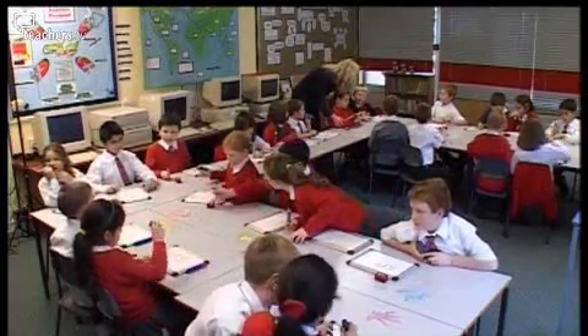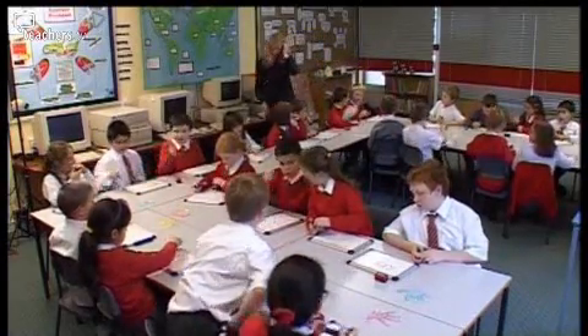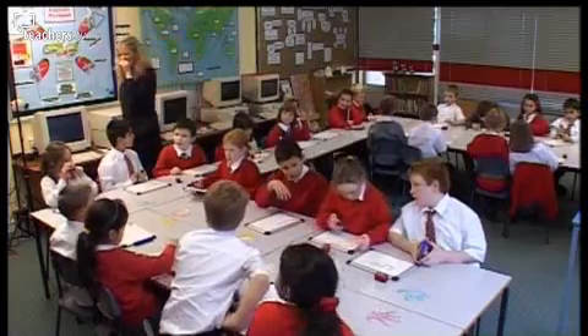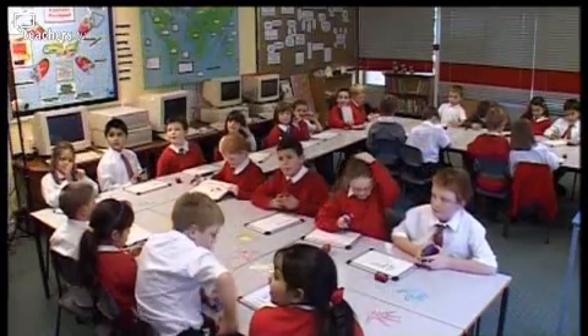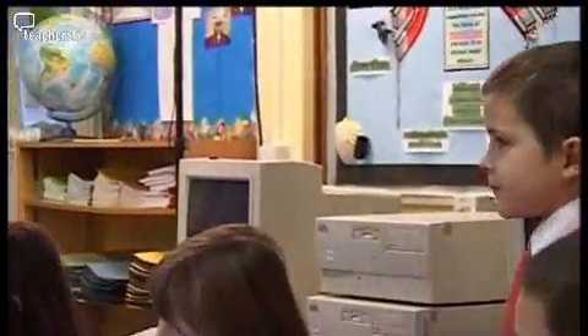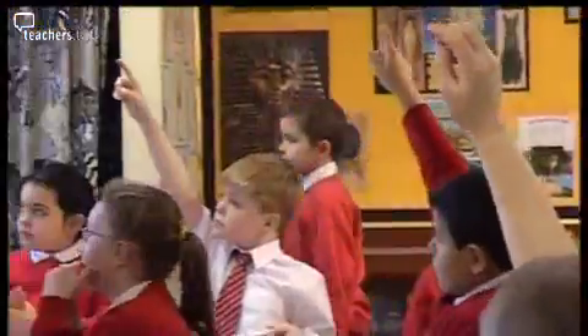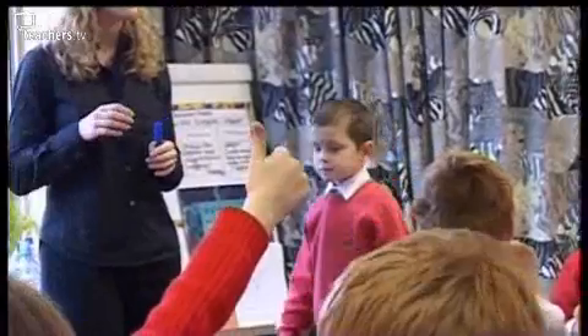It's easy to spot that Patrick's having a problem. Louise's response is to make him the demonstrator for the maths story. Right, Patrick, let's have you out. I reckon you can do this, Patrick. Is there somebody who'd like to read the maths story for Patrick as he's showing us what this maths story means? Jack?